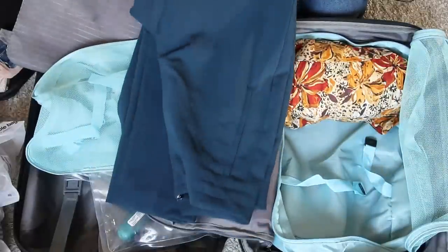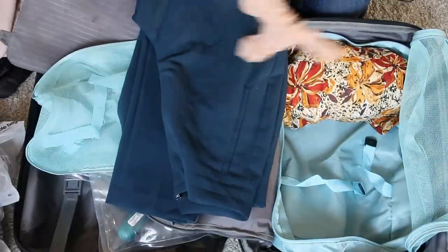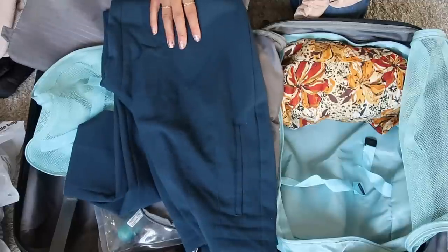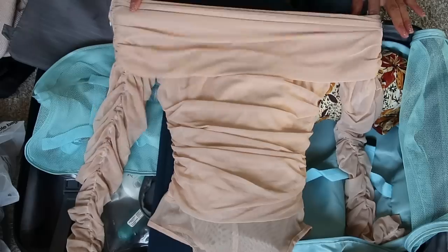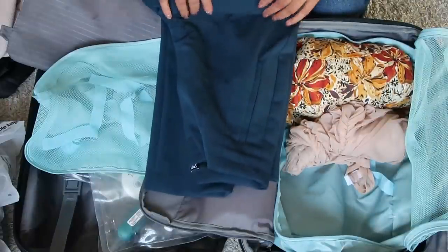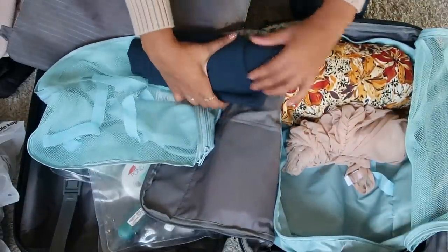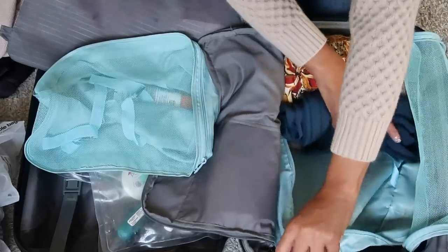I try to group outfits together. These pants I had in mind with this shirt. I got the pants from Zara — you guys know I have these high-waisted Zara pants in seven or eight different colors. And then this top is from Fashion Nova. I'm keeping these two together for like a dinner-type atmosphere, depending on if it gets cooler at night.